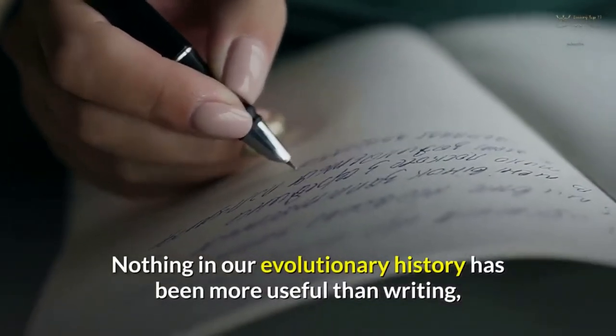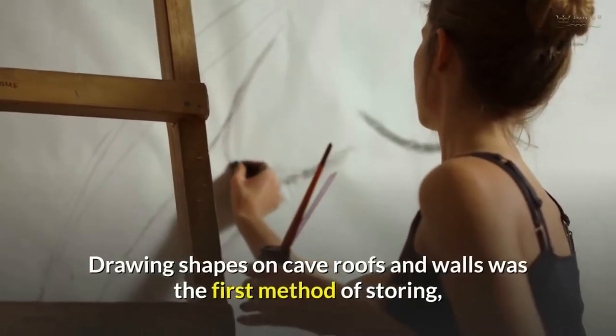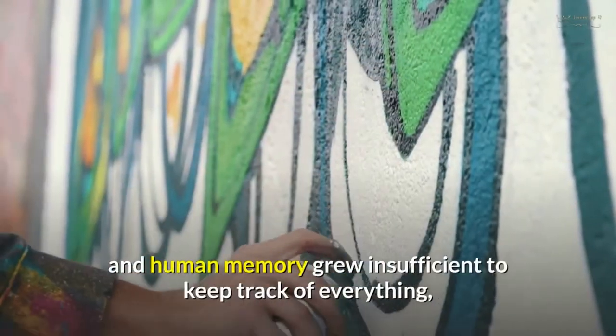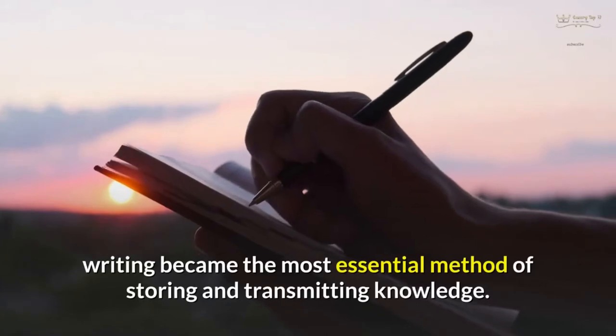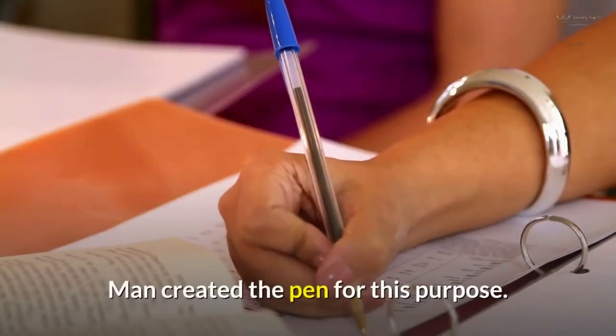Nothing in our evolutionary history has been more useful than writing. Drawing shapes on cave roofs and walls was the first method of storing and conveying knowledge, but as time passed and human memory grew insufficient to keep track of everything, writing became the most essential method of storing and transmitting knowledge. Man created the pen for this purpose.